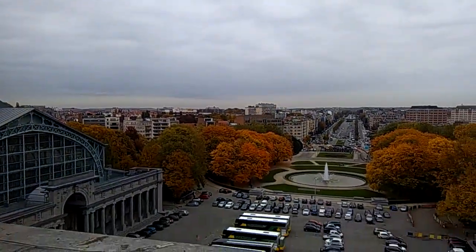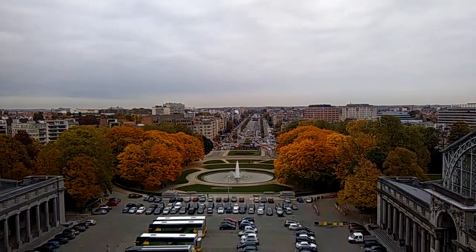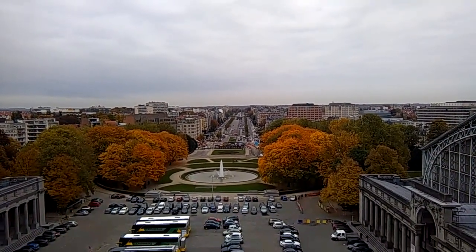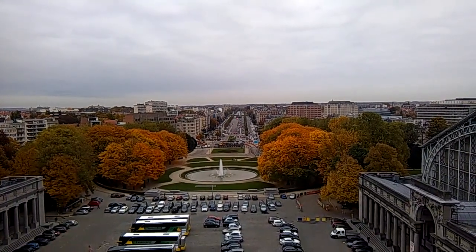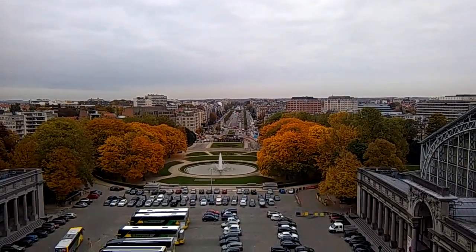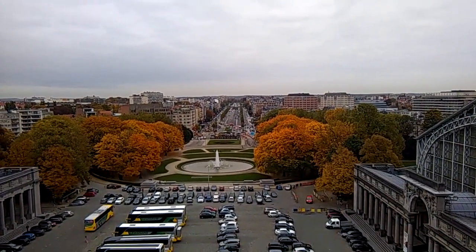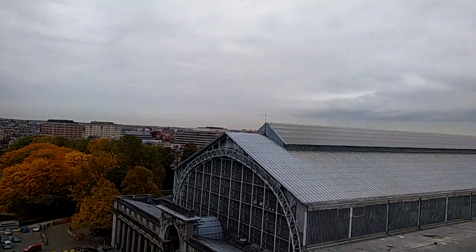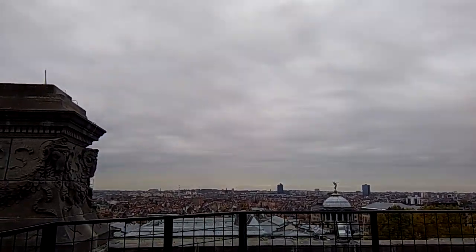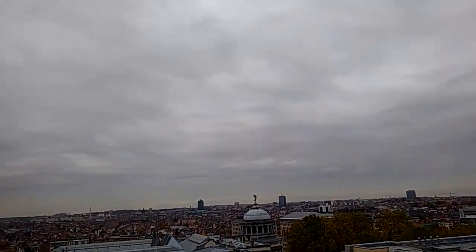I'm actually on top of the tower at the Royal Military Museum, which is one amazing place. I've been here for quite some time and I haven't seen the half of it. Look at the beautiful colors on the trees as they change. Look at this wondrous boulevard with the fountains. This is it, folks — the view from the tower of the wonderful city of Brussels. It is truly a wonderful place.